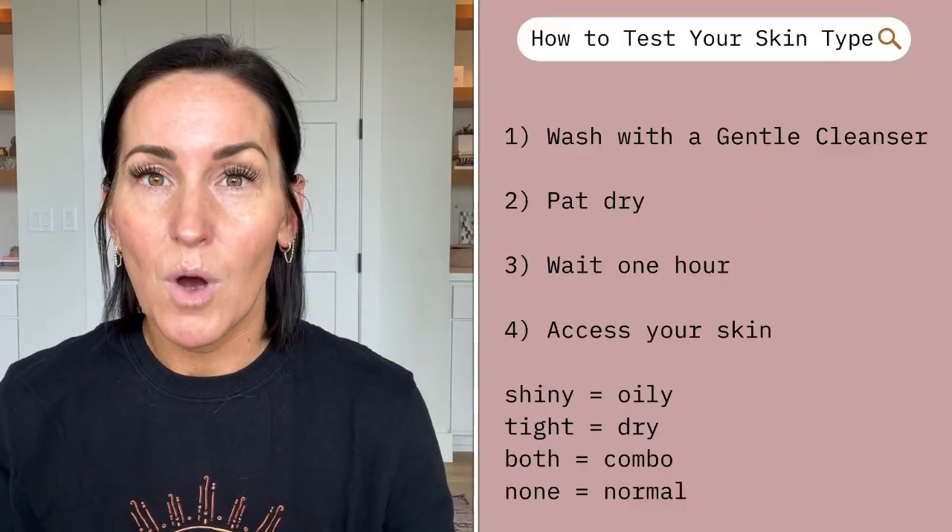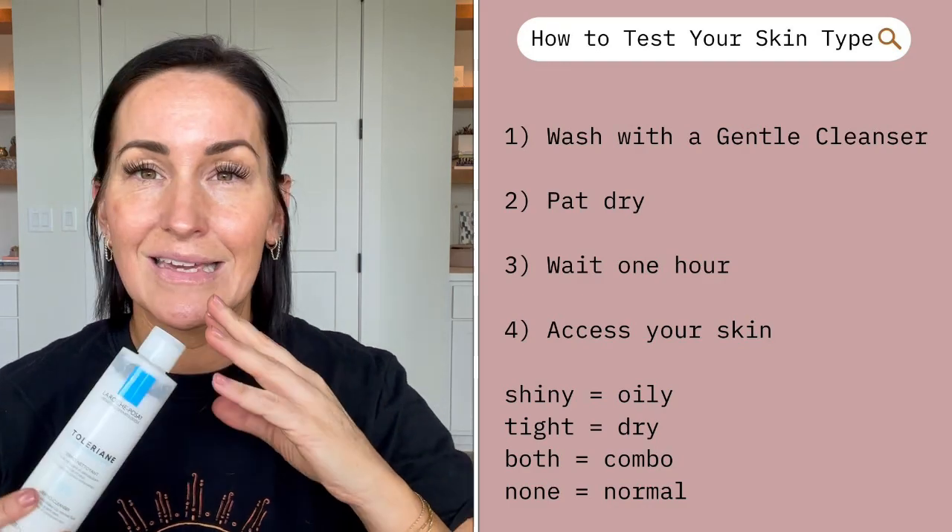Skin type definitely changes with hormone fluctuations. Teenage years are the first time hormones play a part, and that can wreak havoc on skin and confidence. Getting teenagers started on a skincare regimen before that happens will kind of set them up for success — to prevent a lot of those things and know how to deal with breakouts and heal them as fast as possible.